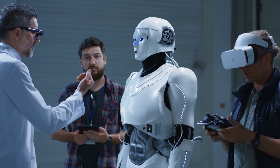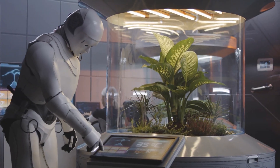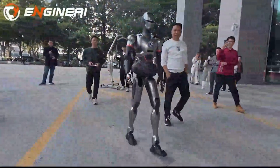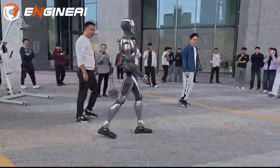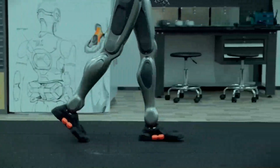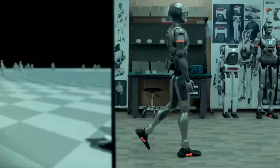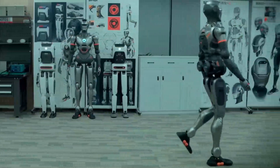Fluidity of motion has been a persistent challenge for humanoid robotics. Many past models suffered from stiff, mechanical movements that limited their real-world applications. Engine AI's SE-1 addresses this issue head-on, boasting a level of fluidity that's rarely seen in humanoid robots. This breakthrough isn't just about aesthetics — it's about functionality. The SE-1's advanced joint modules ensure stability even on uneven terrain or when handling awkwardly shaped objects.